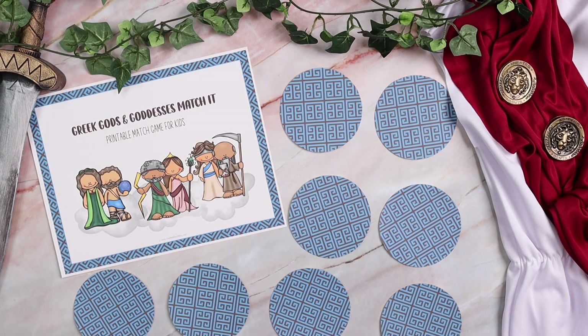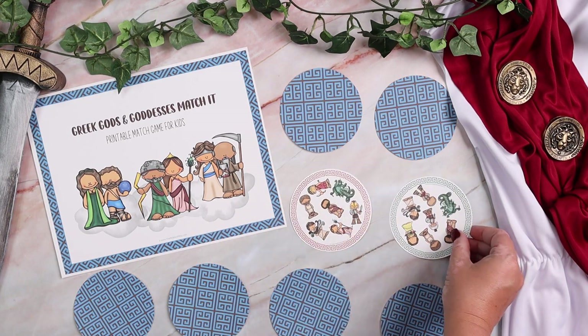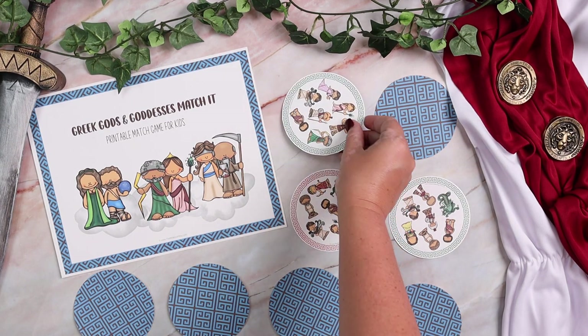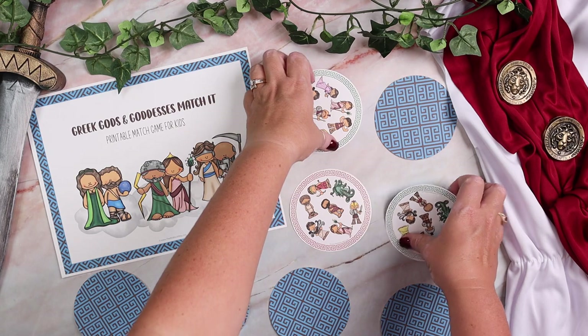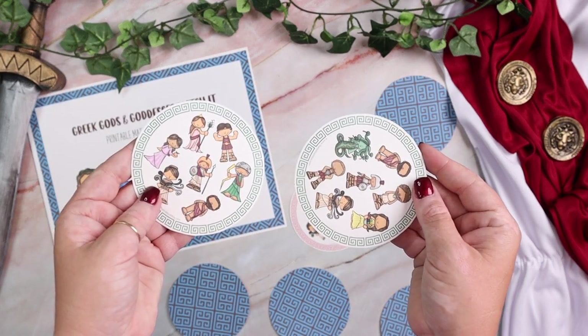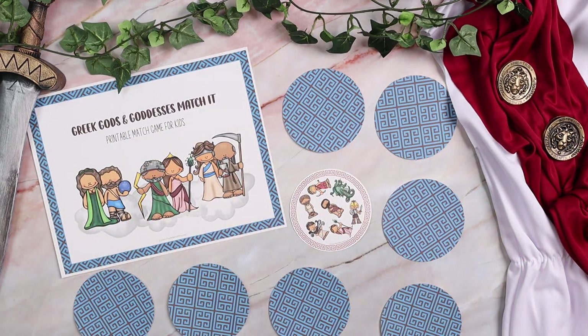Of course, it wouldn't be a Waldock Way study without some games, and this one has some really fun ones. The first game is a Greek gods and goddesses match. Because Percy Jackson is going to appeal to older kids, this is not your typical memory or match game — you have to match every single object on the cards. It's more difficult than a typical match and really challenges them a bit more.